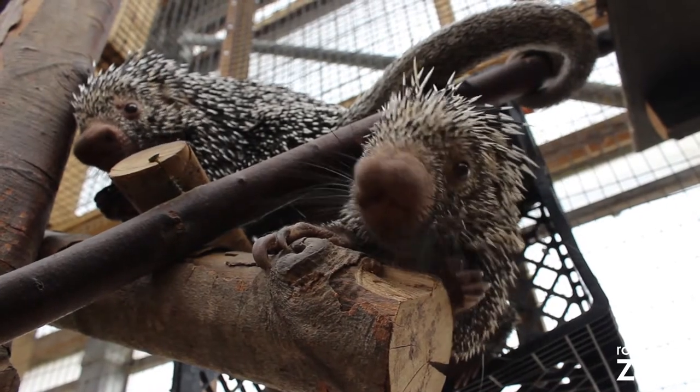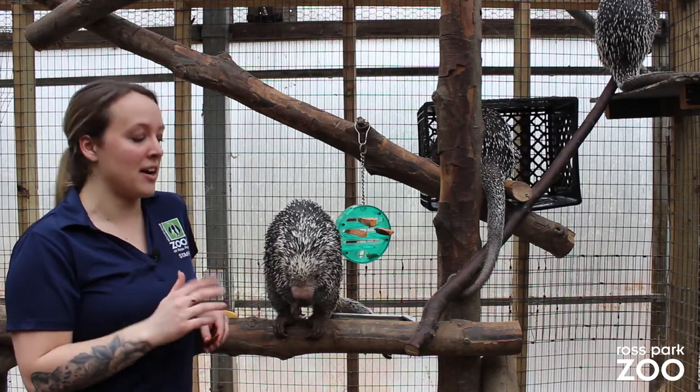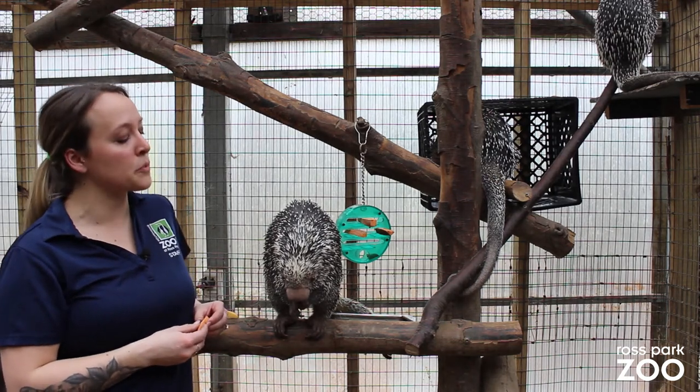When porcupines give birth to what are known as porcupettes, the porcupettes have a dense reddish-brown hair. This helps mom give birth to the babies, and then the babies are dependent on the mom for about four weeks.